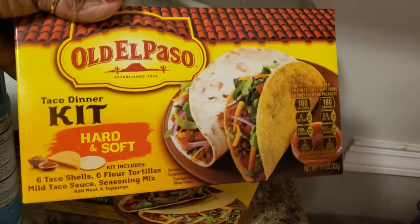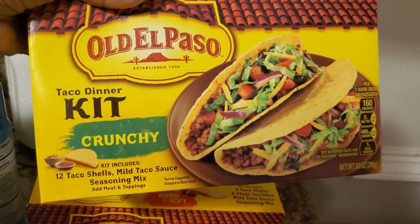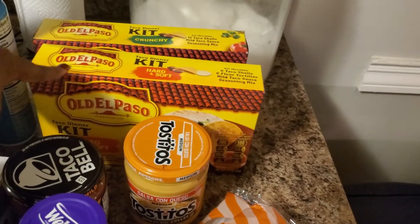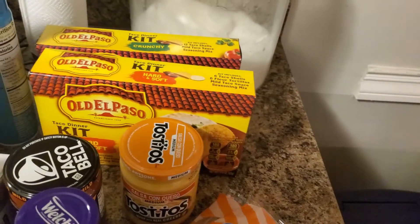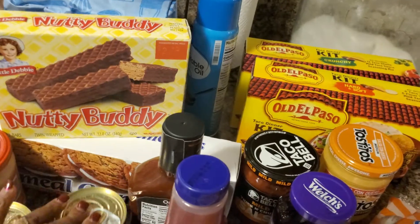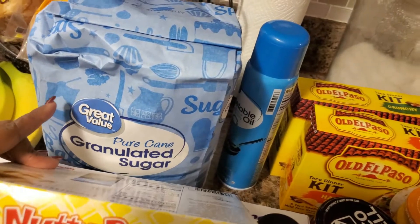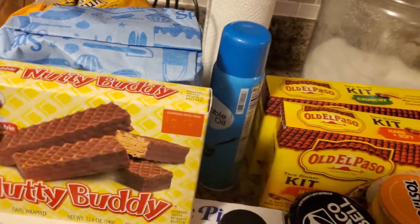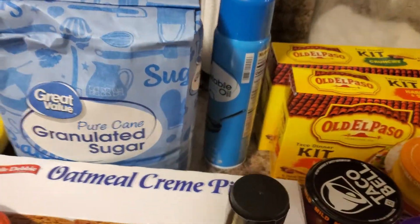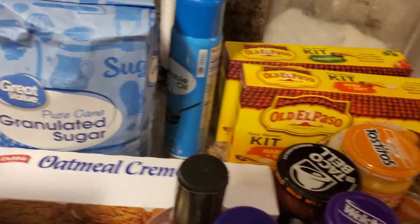I got the taco kits — the hard and soft taco combo — because my grandson likes both. I also ended up getting two cans of beanie weenies. I love beanie weenies, I grew up on those. I got some more sugar — a 10-pound bag because I was getting low. I got some Nutty Buddies for my husband's lunch and some oatmeal cream pies for lunches.